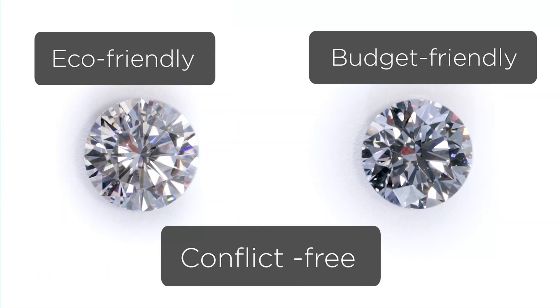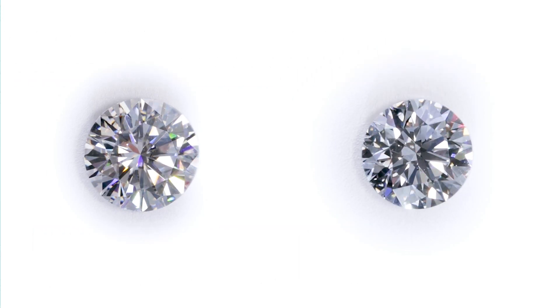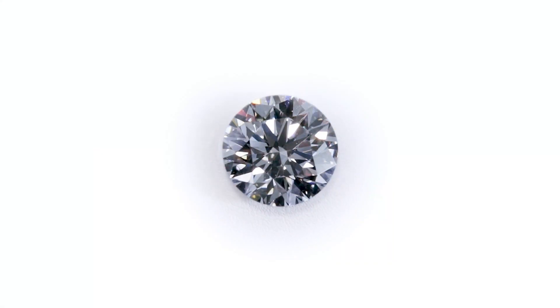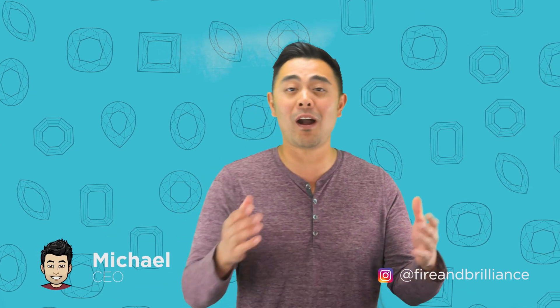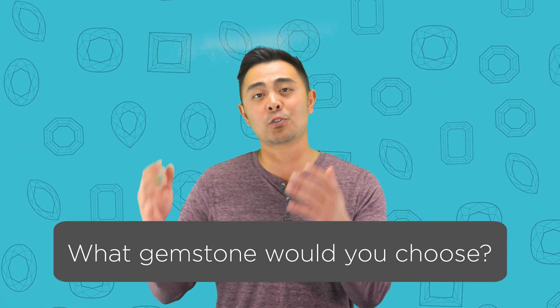Those are the three attributes as to why a moissanite is very similar to a lab-grown diamond: it's socially, economically, and environmentally responsible — just like a lab-grown diamond. Does that make sense as to why, if you were to take a natural diamond and a lab-created moissanite and those two were to marry, it would make a lab-grown diamond — in terms of both the physical attributes and the social and economic attributes? Let me know what you think.